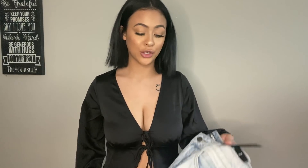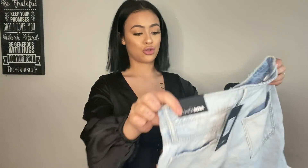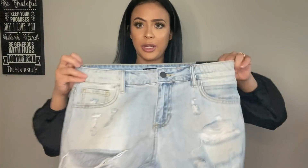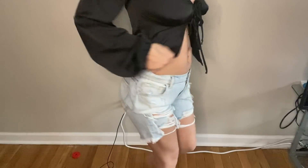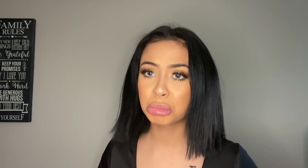I didn't want to do an up-close shot of my feet because during quarantine my nails have not been done — looking crazy these past few weeks. Anyway, I also got some shorts — this is actually my first time getting shorts from Fashion Nova. These are the 'You're All Mine Rush Shorts.' They look a little big; I got a size one. It would have been cute if they were tighter — maybe I can put a pin in the back or something.